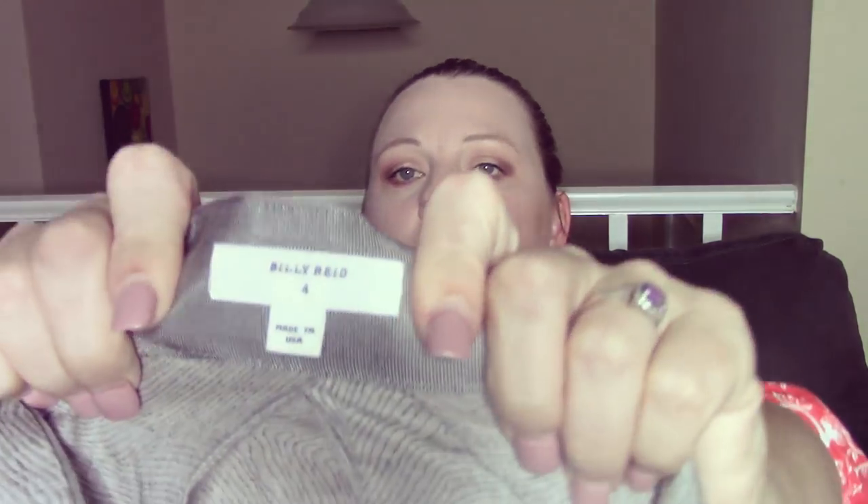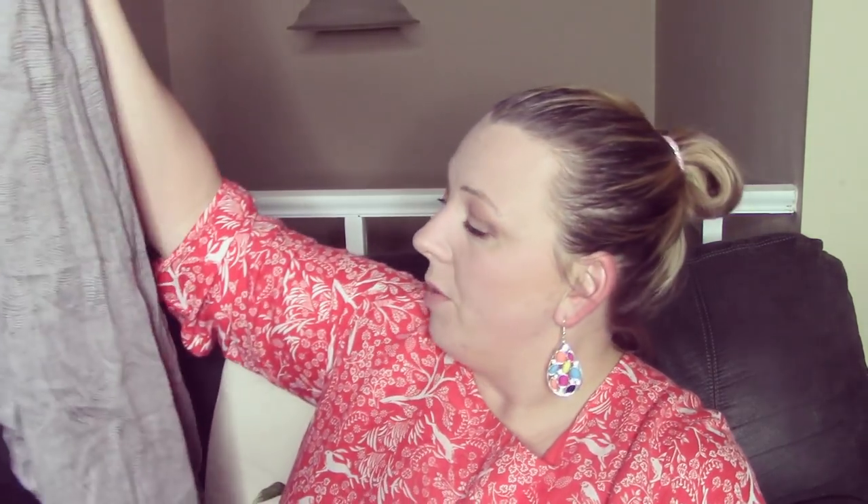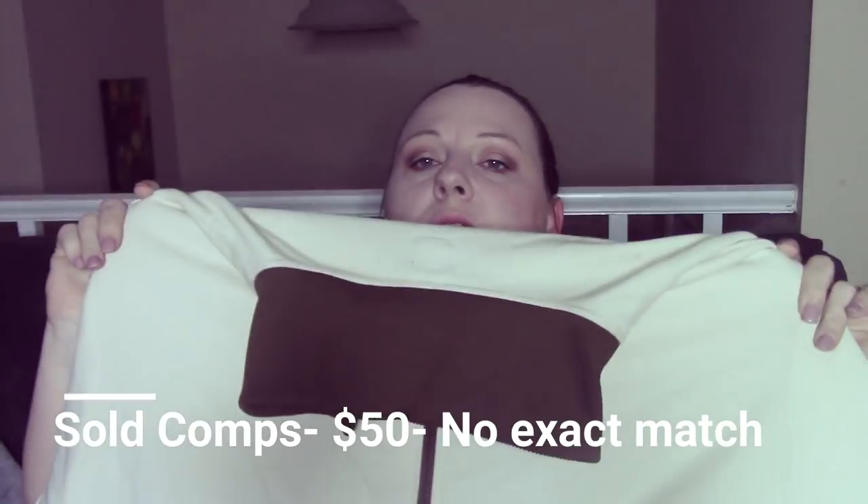So I spent about $55, and it was 40 pounds — completely worth it. The first item is this Billy Reed skirt. Billy Reed is a well-known designer and their stuff is very expensive. It's a size four, made in the USA, with buttons on the inside that lift the sides — very different. I might put it on eBay. This right here is an Adidas men's 3XL jacket. I have no doubt it will sell pretty quickly and for a decent price.